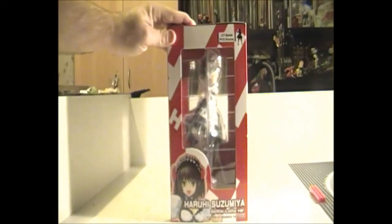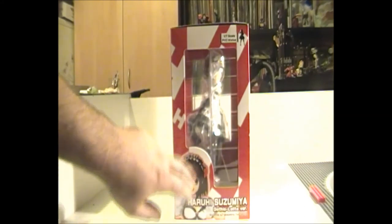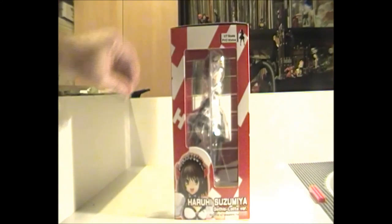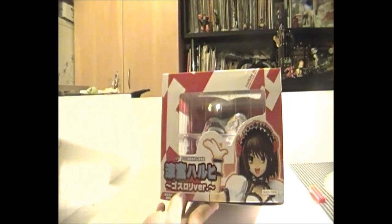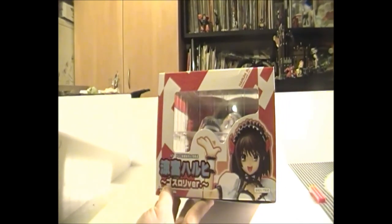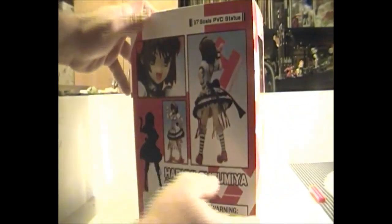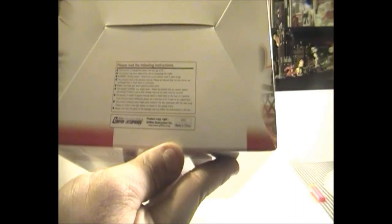It keeps that nice Haruhi motif going. Coming around to the other side, again it's got that nice windowed box with the same image of Haruhi down the bottom and again the 1-to-7 scale PVC on it. Going to the top, it's pretty much a replication — it's got the windowed part with Haruhi Suzumiya in Japanese, has the price and part number. The bottom will generally just be a set of instructions, and these ones are actually printed in English — just the usual warnings about small parts.